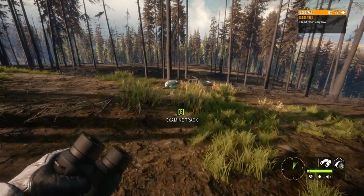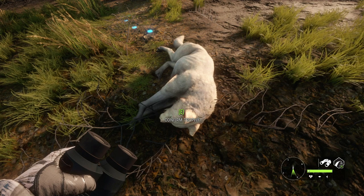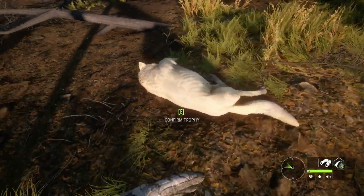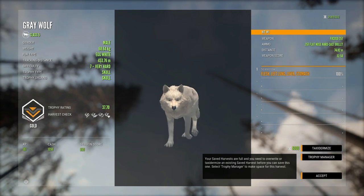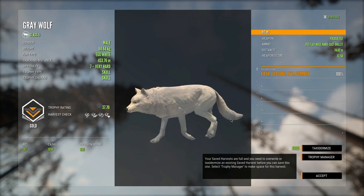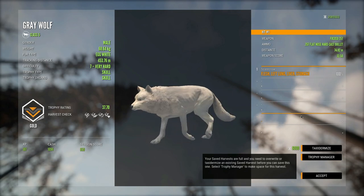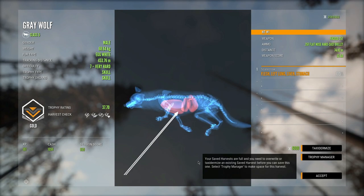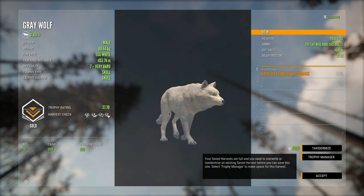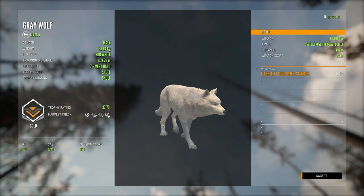That's why you never see anybody hunt wolves with a .357 — that was crazy. I knew it was going to kill him slow, but I didn't know it was going to be that slow. 453 meters tracking distance, and I don't think I even picked up his track first — I followed some other tracks for a bit. And that was with left lung, liver, and stomach. That is absolutely wild, never would have expected him to run that far.